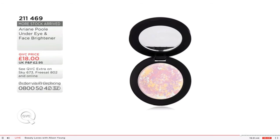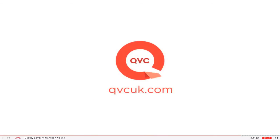Lots of Ariane's products that you've been waiting for have just come into stock. Download the shopping app or go to the website to see more of Ariane's full range here on QVC — and browse all the different problem-solvers she's created.